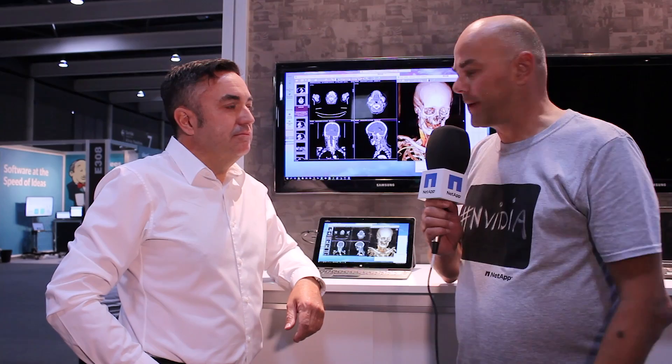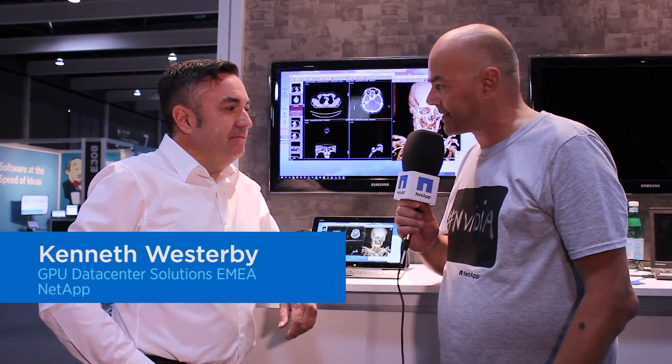Welcome everybody to VMworld 2017. We are here with Jason from NVIDIA — thank you for sponsoring NetApp this year. Can you tell us a little about what's going on with NVIDIA in the data center these days?